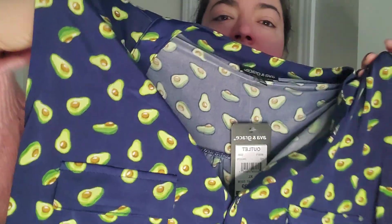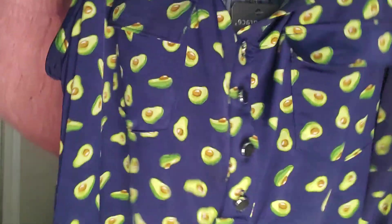But then I'm looking at it and I'm like, is this cute or is this weird? I think it's cute looking at it, but then on my body I'm like, hmm, will this actually be cute? But yeah, cute little top with avocados.